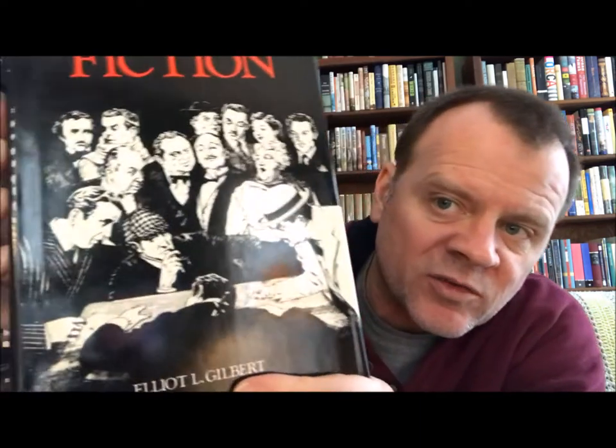You'll probably recognize some of those detectives there — you've got detectives, writers, and some actors too. This is Bowling Green State University Popular Press, Bowling Green, Ohio, copyright 1983, but Reader's Digest put this out again in 1990. It's edited by Elliot Gilbert.